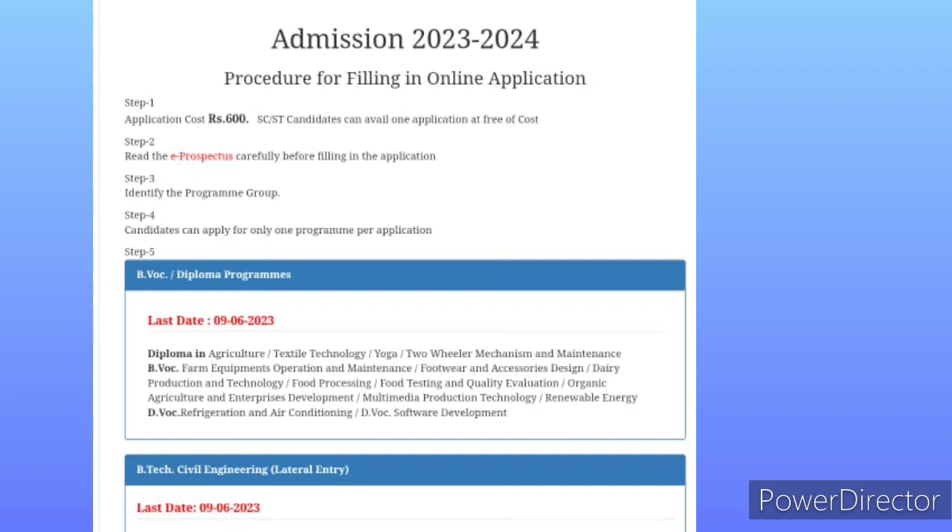The intake for courses is in January and October. This applies to diploma and bachelor's courses available at the university.